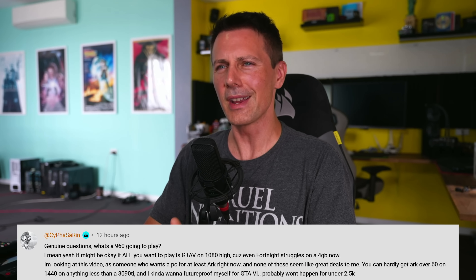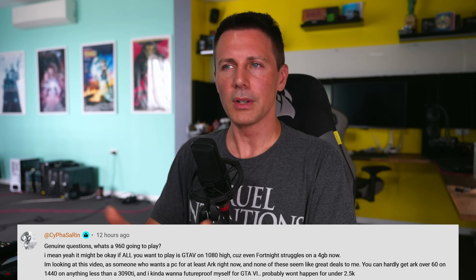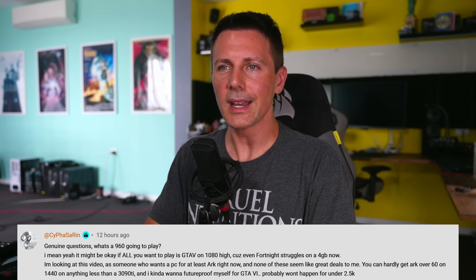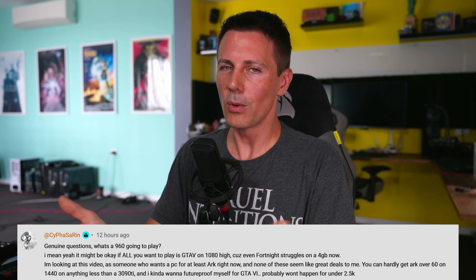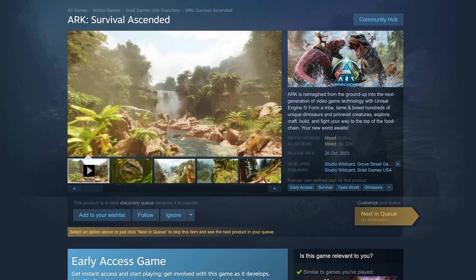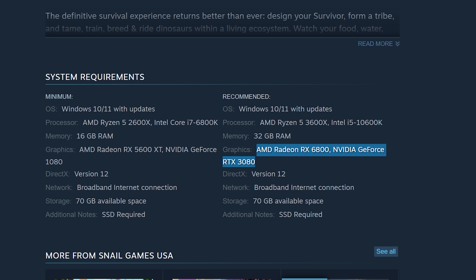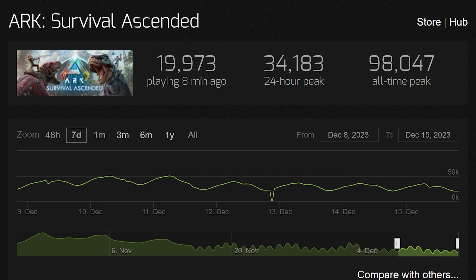Today's question comes from Cypher Sarin, who asks what a GTX 960 is going to play. It might be okay for GTA 5 on high, but even Fortnite now requires 4GB of VRAM. The viewer is worried about ARK and future-proofing for GTA 6. To answer this: ARK has two variants — Survival Evolved and Survival Ascended. The latter was recently released with incredibly high system requirements, needing an RTX 3090 Ti to run 60 fps at 1440p. That's a recipe for a declining player base, and it's already being reflected in the stats — Survival Evolved is close to beating it in active player count, and that game is over seven years old.